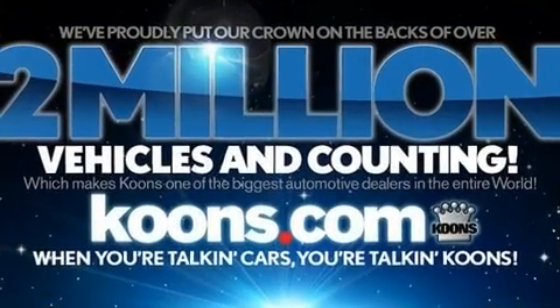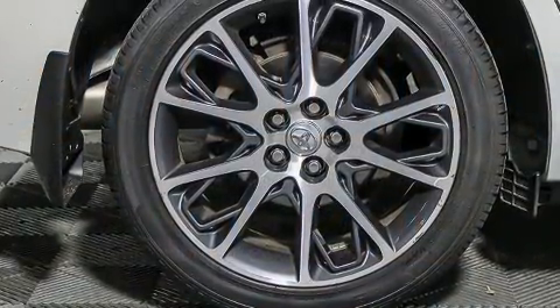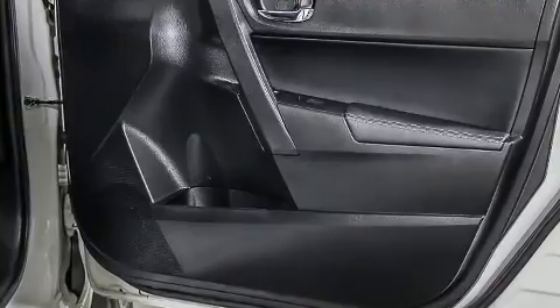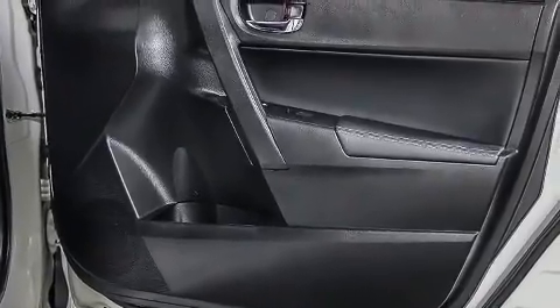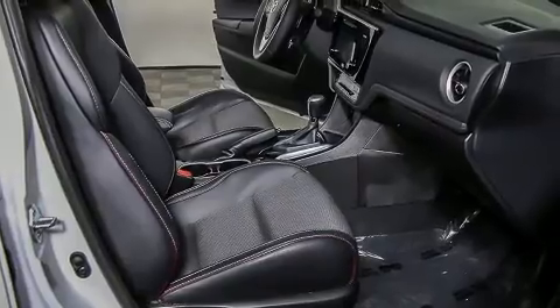Toyota ensures the safety and security of its passengers with equipment such as dual front-impact airbags with occupant-sensing airbag, front-side impact airbags, traction control, ignition disabling, and ABS brakes.